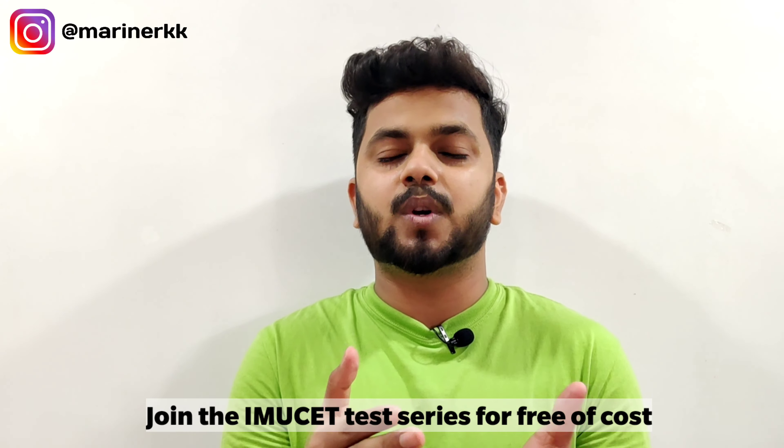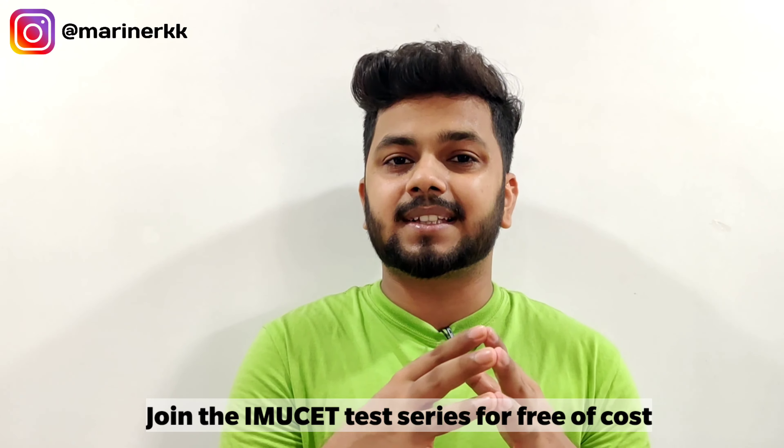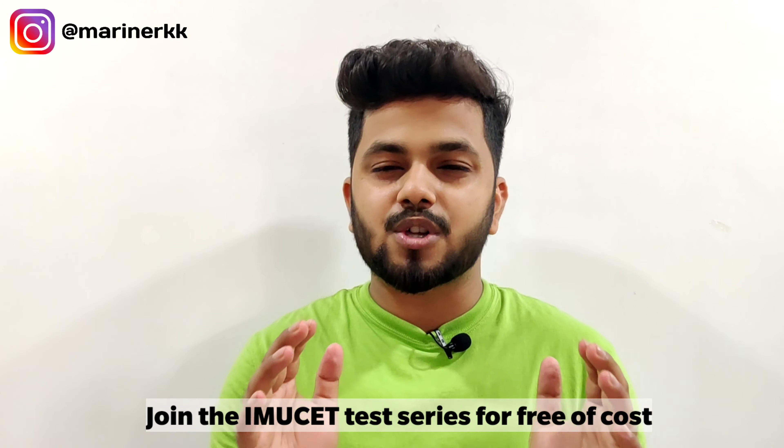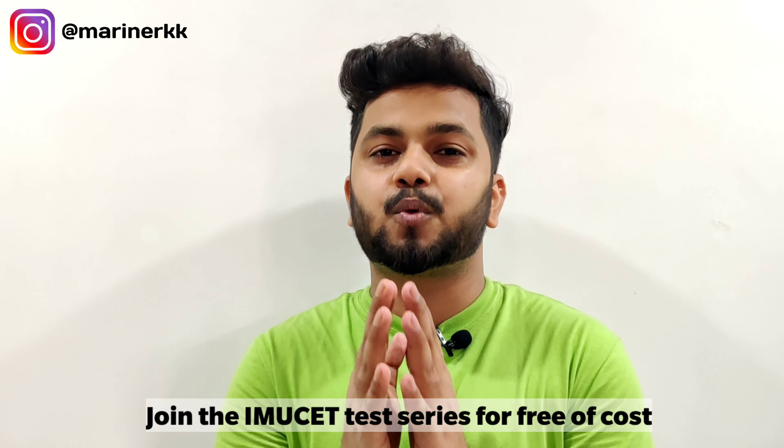Keep your English vocabulary very strong. If you want PDFs, you can ask me in the comment section — use the comments for your doubts as well. I will provide all the PDFs and do my best to help you. If you want the IMU CDT test series, join it — it is totally free.